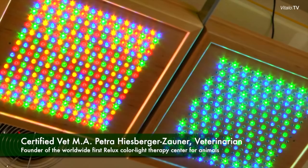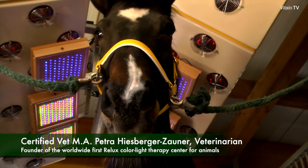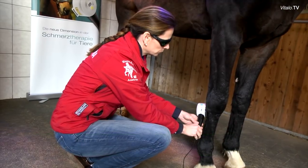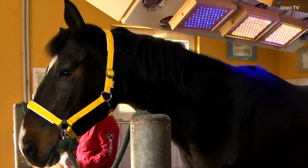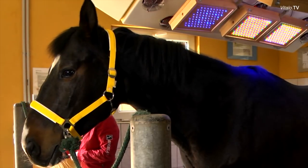We now have the first Relux veterinary center and I'm very glad that we can apply this color light therapy on our animals, additionally to the repulse depth radiator. I believe they complement each other very well. I can use the color light therapy on the animals against allergies, chronic illnesses, and even for stress reduction. We want to go as far as to say that we can also positively influence the performance of sports animals with color light therapy.